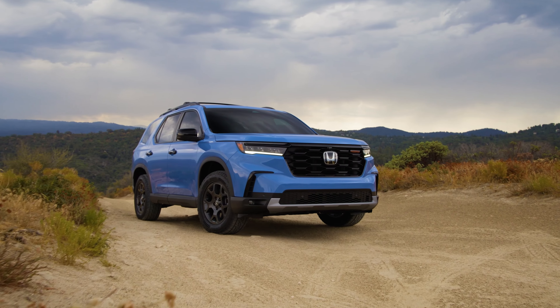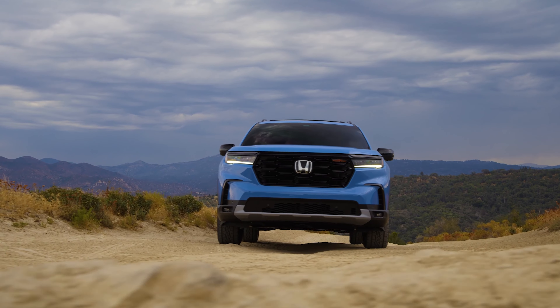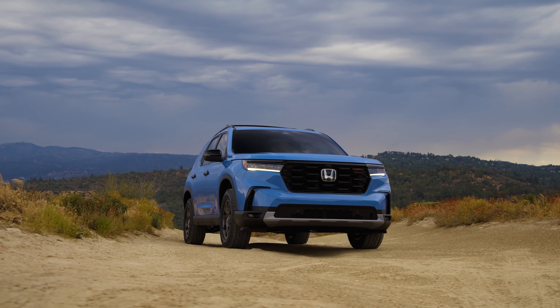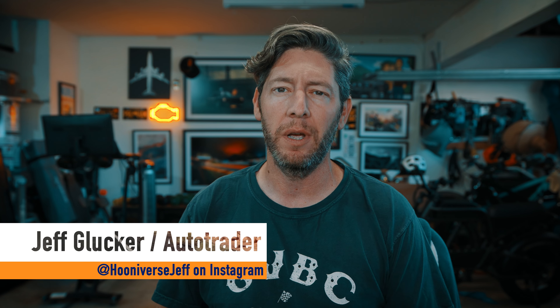The Honda Pilot has been refreshed for the 2023 model year, and this three-row SUV has great new looks, a strong V6, and a fresh 10-speed automatic gearbox. You can opt for room for seven or eight, go basic or fancy, and there's even a new Pilot for those who like to take to the dusty trails. So which one is the right one for you? Let's walk through them all and find out.